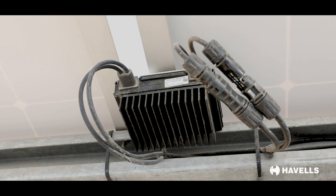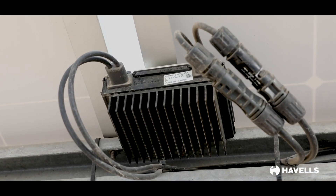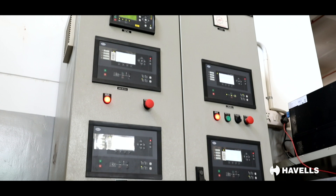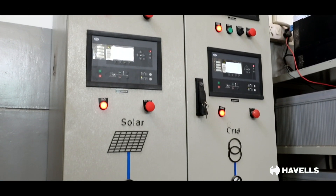DC power optimizers offer a unique advantage to the customer in terms of generation — we are able to generate 3 to 5 percent more energy. In case the power supply goes off, based on the load, the desired DC will remain on, and whatever power is being generated from the solar will be utilized.